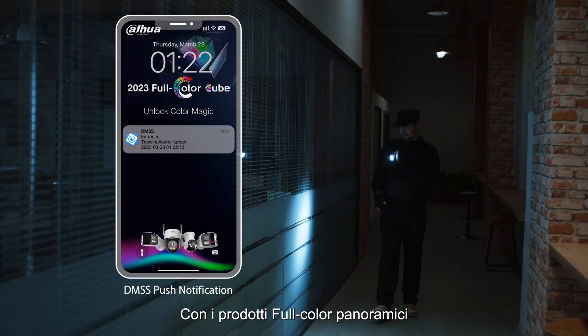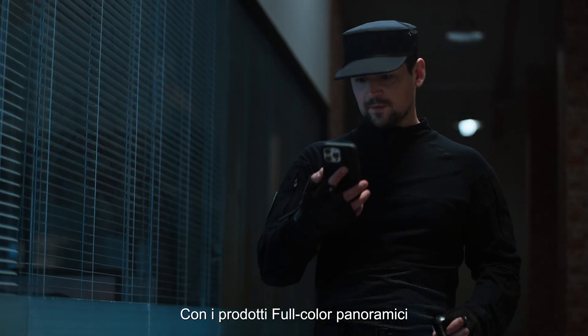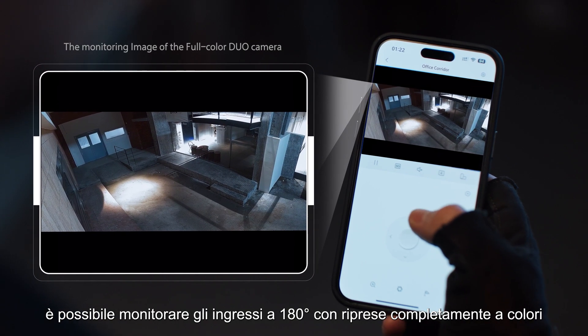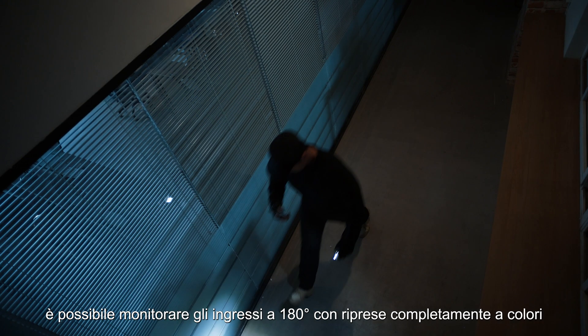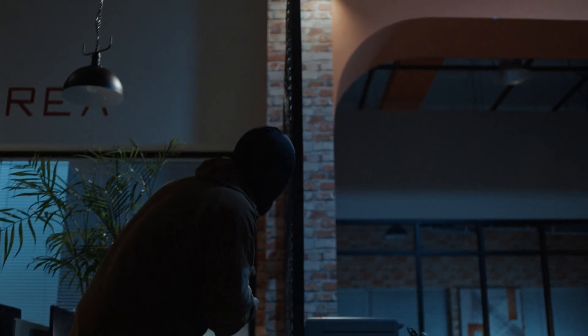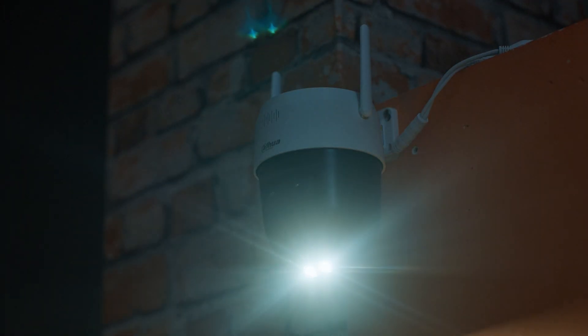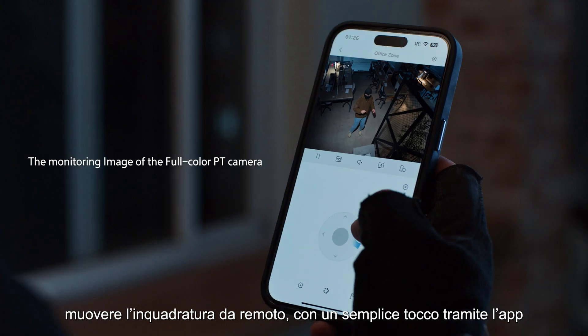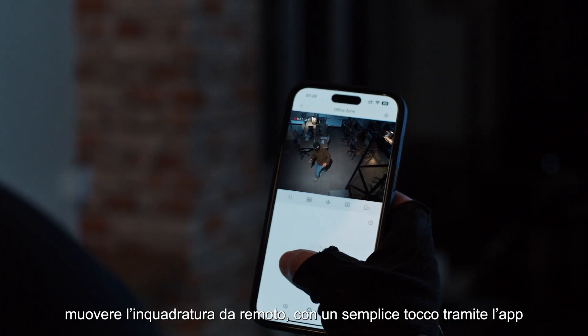With full color panoramic products, we enjoy 180-degree full color monitoring at important entrance and exit areas, as well as an expanded field of view and flexibility at your fingertips.